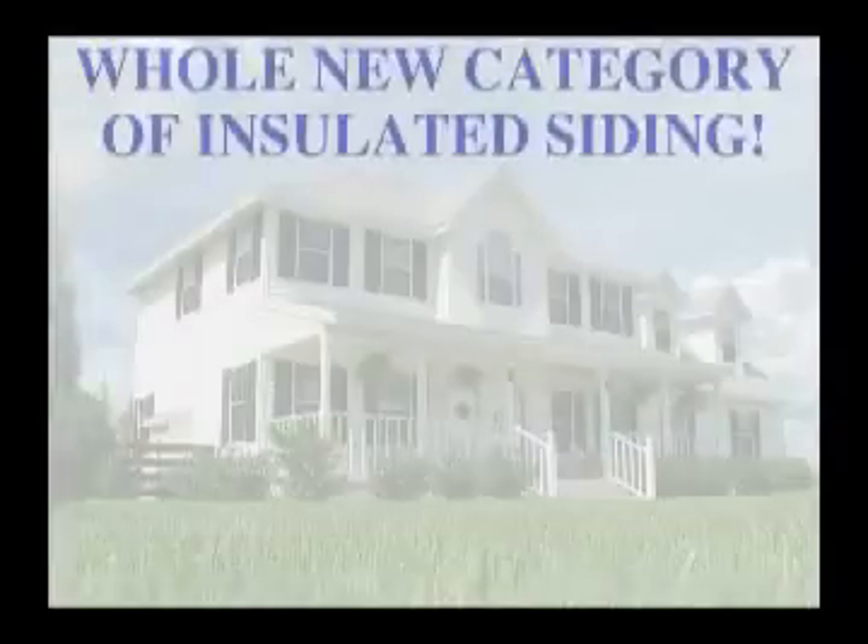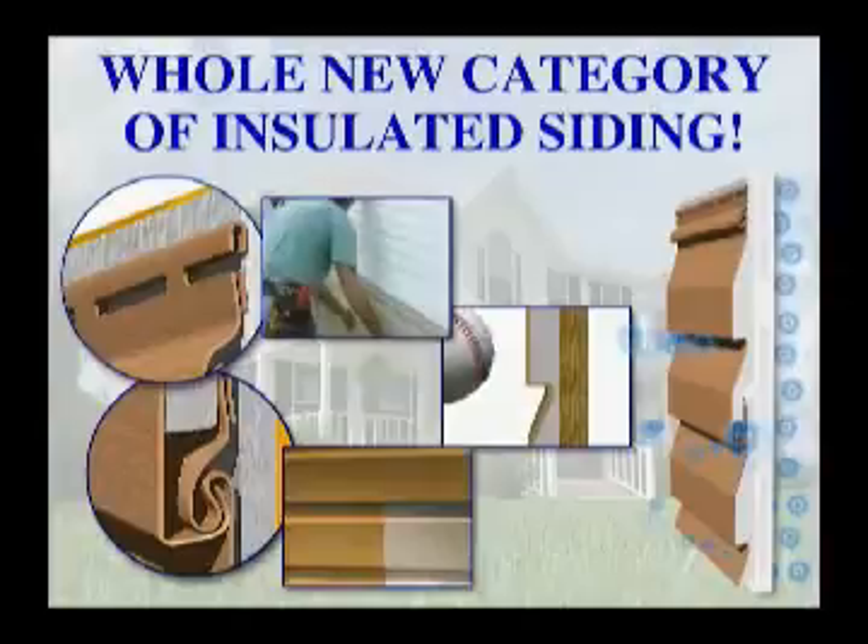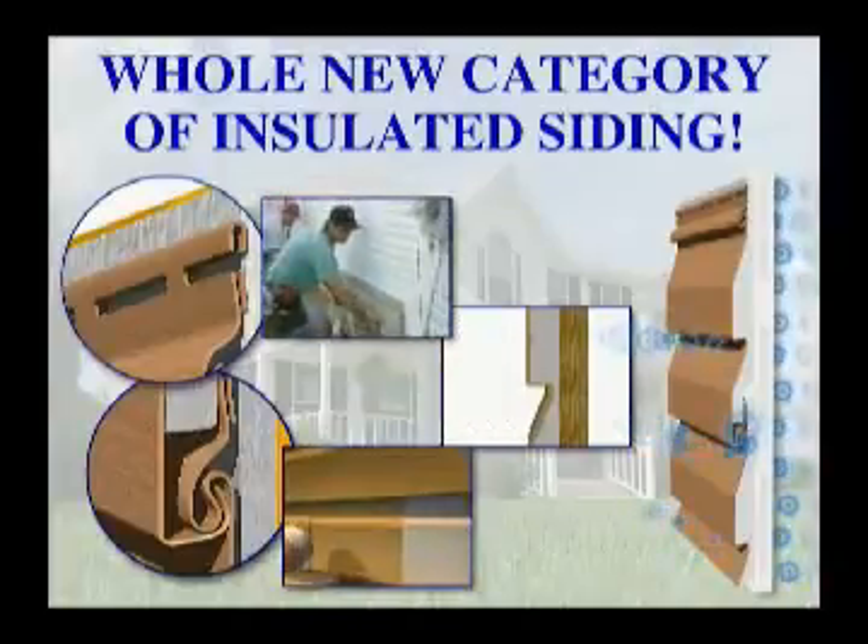Throughout this DVD, you will learn about an exciting new category of residential exterior cladding that will forever change the way you view vinyl siding.